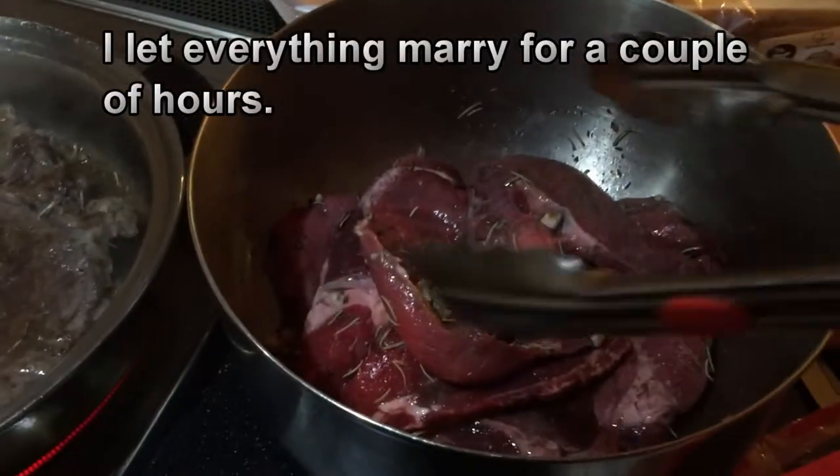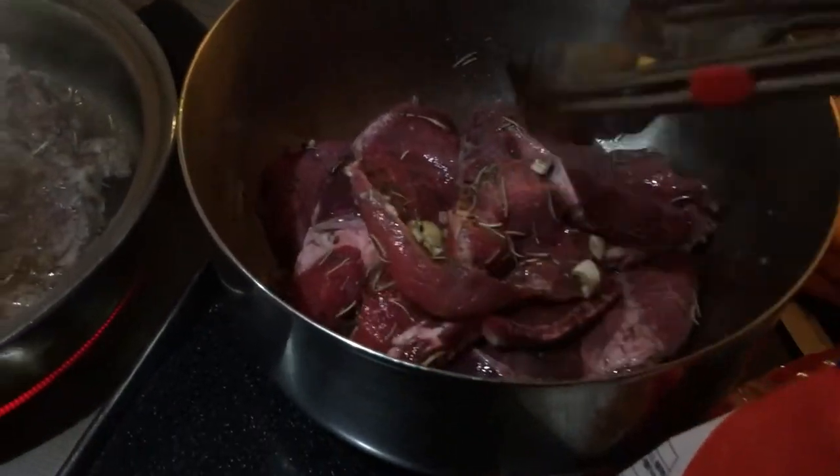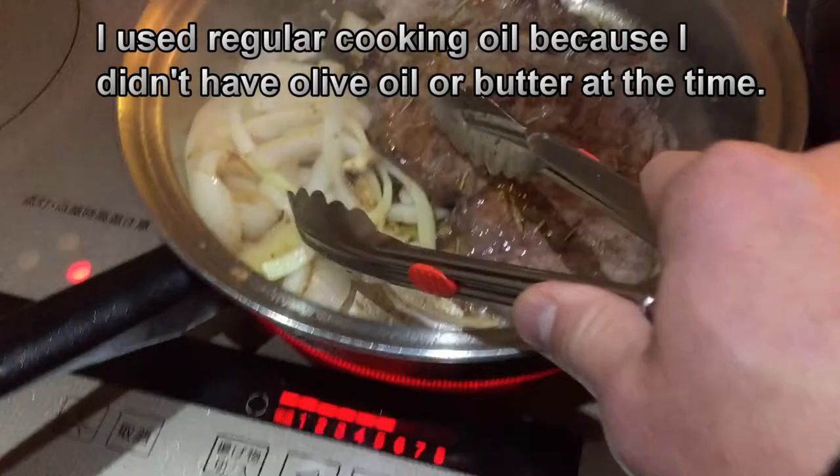I let everything marry for a couple of hours and then I came back to cook. The time is 5:40 PM.